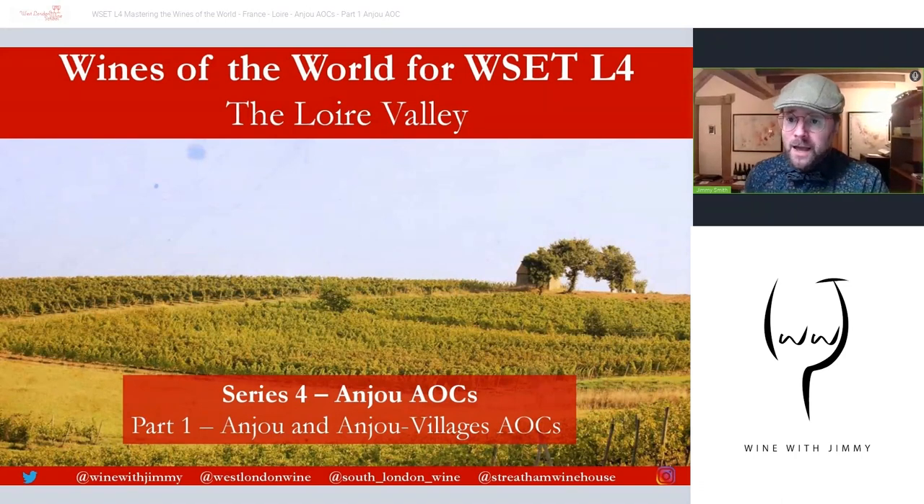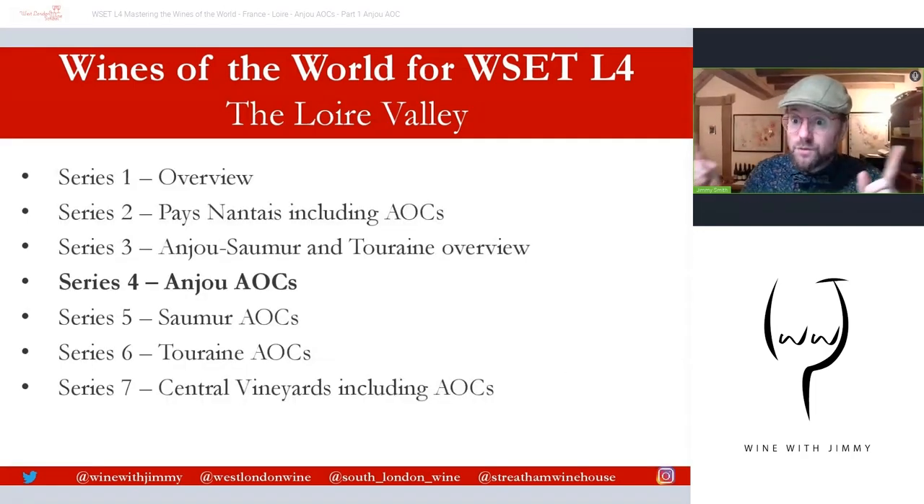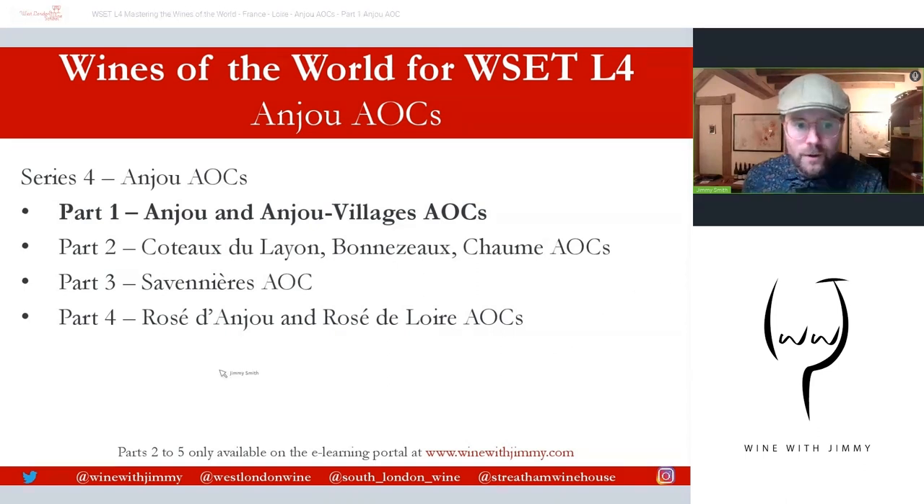In the topics here we've got Wines of the World for the Diploma — WSET Level Four Diploma — on the Loire Valley. This is Series Four of Seven. Yes, the Loire Valley has seven series within it, quite complex. This is Series Four on the Anjou AOCs, split into four parts available here.